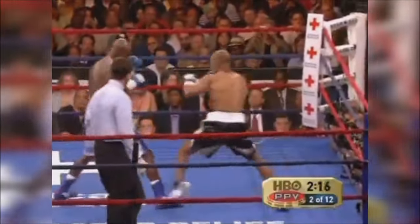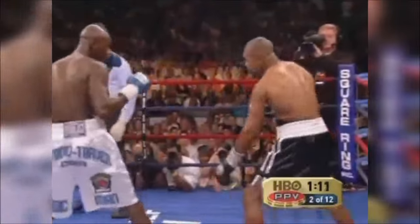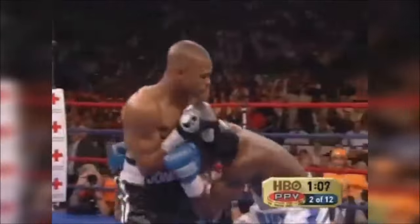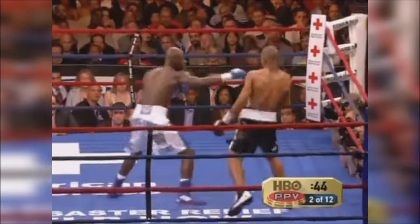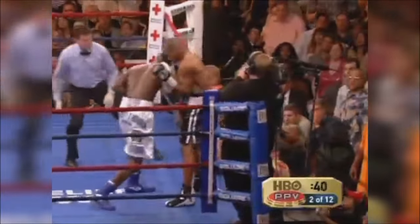Very reminiscent of their first fight. Tarver just has a style that bothers Roy. Tarver was frequently able to pin Jones against the ropes. Now he lands a jab and follows with a right hand. Jones getting more aggressive. Tarver hit him with a clean left hand and rips him against the ropes.